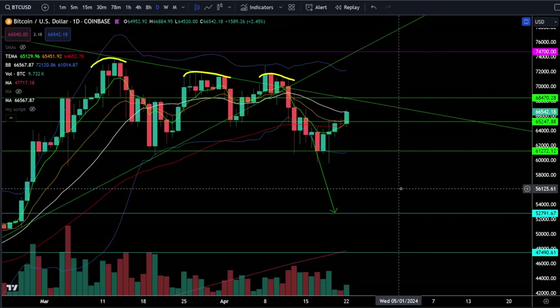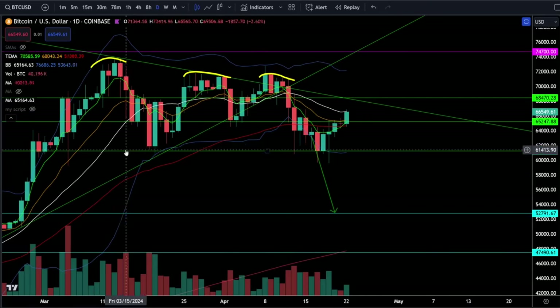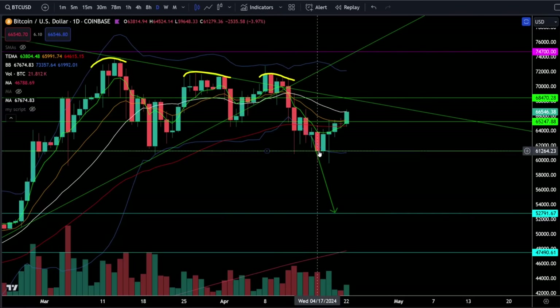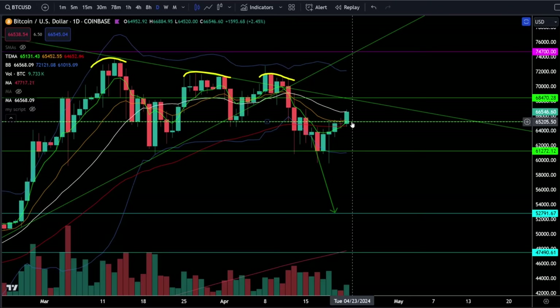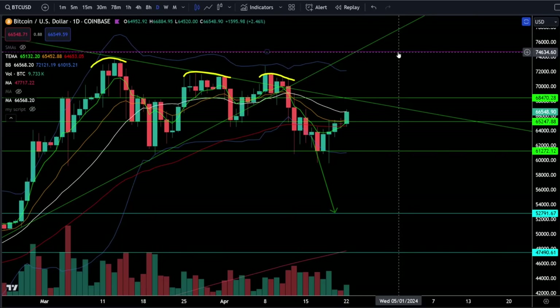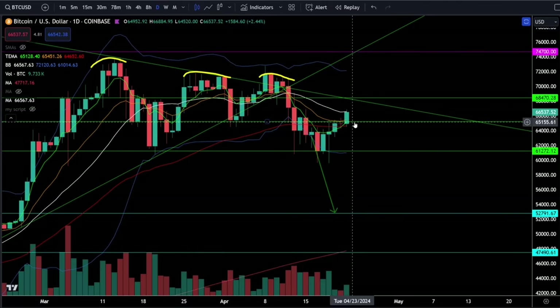On Bitcoin we're currently trading just above 66,000 and we did bounce off the bounce-or-die level. I told you if we could not hold support at 61,000 we would likely see a flush down to 52,000, but that support level did hold. We broke resistance at 65,000 and are currently testing the resistance at this negatively sloping 20-day moving average at 66,600. If we break above that we're looking for a push higher towards the top of this range at 68,500, and a break above that should take us to the price target at 75,000. You can stay bullish above 61,000 or 65,000 and use those as your risk levels.